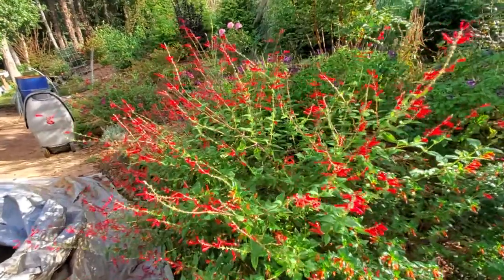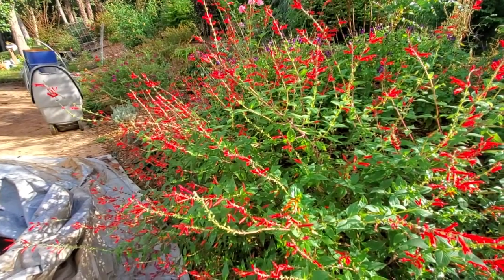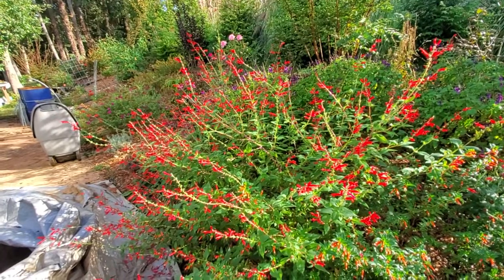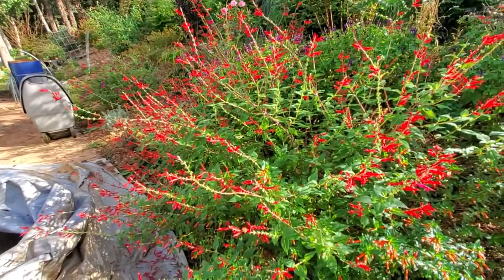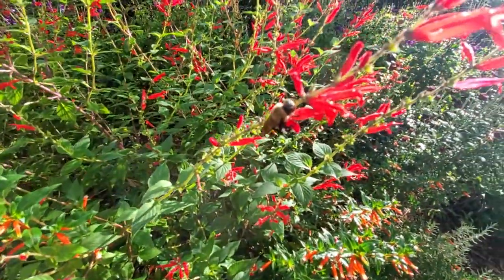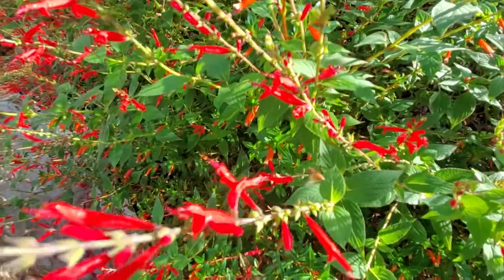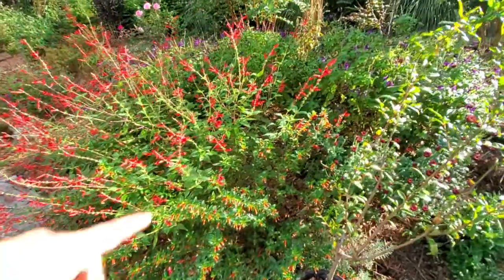Still look at this pineapple sage — it's still outstanding! That's definitely something I need to do when I come back today: take some cuttings of the pineapple sage so I can propagate some. All the pollinators are doing their thing — look at this one right here, he's just chilling out. And then look at this honeybee right there! There are a lot of honeybees definitely loving the pineapple sage.